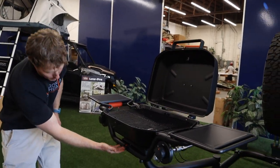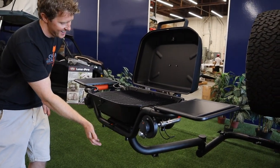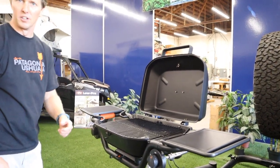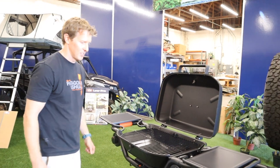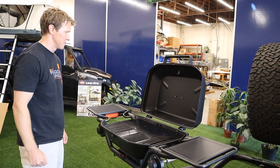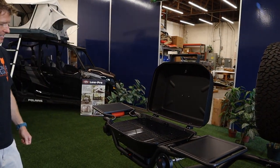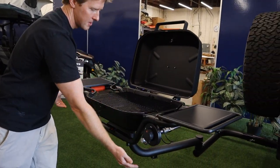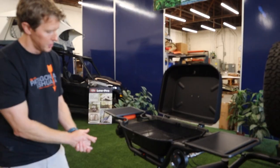It comes with an integrated bottle opener, because we all know that after a couple hours at camp nobody can find the bottle opener and you start using your lighter or your shoe — so we've got that right there and it can't go anywhere. The Forge 15 has a tubular frame that is removable, so it is also applicable for tabletop use.